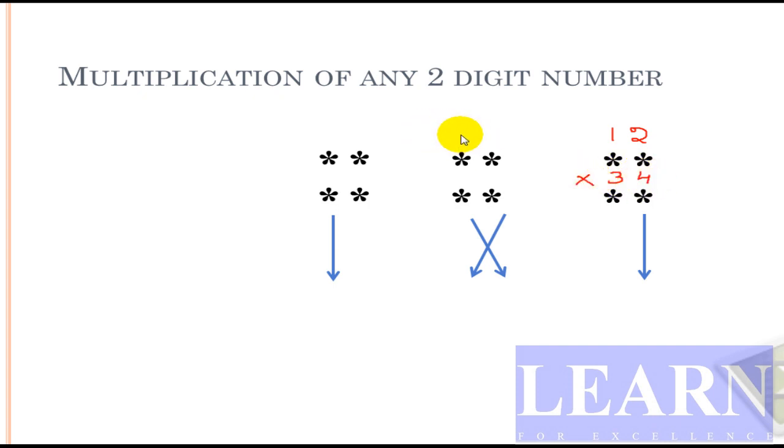I'll write it over here: 12 and 34. If we have any two-digit number, the first process will be multiplying 2 into 4 — that is straight multiplication. 2 times 4 is 8. After the first straight multiplication, the next step will be cross multiplication: 2 times 3 is 6, plus 1 times 4 is 4, so 6 plus 4 gives 10.